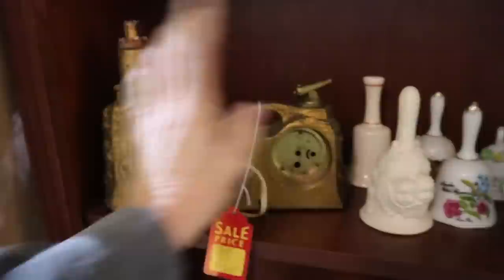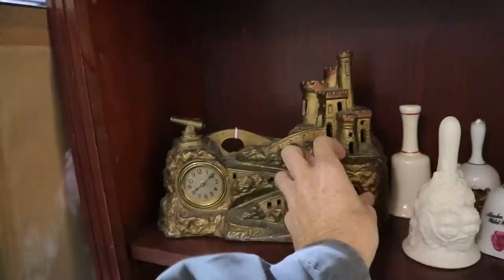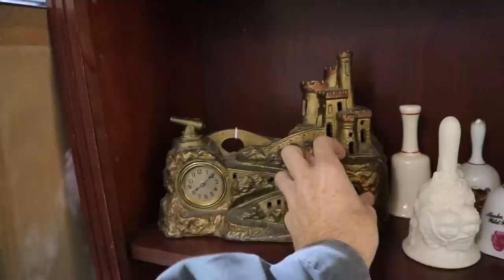They were inexpensive new. This is 1920s — I think it's got a 1929 patent date on here. It might even tell the company name. Nope, just U.S. Patent Office 1929. They just didn't make very good movements for these because it was more about the novelty.